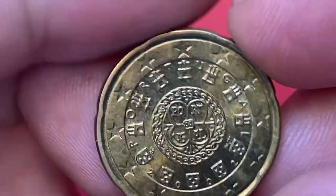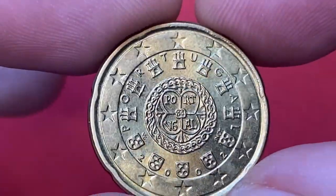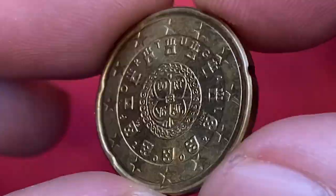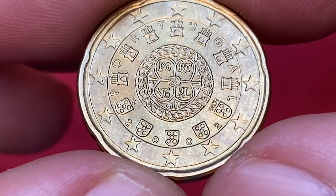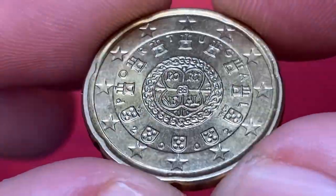The obverse of the coin depicts the second royal seal of 1142 of Afonso Henriques, the first king of Portugal, which is encircled by alternately the country's seven castles and the five coats of arms which appear on the Portuguese flag, and the letters of the word 'Portugal' encircled by 12 stars of Europe.